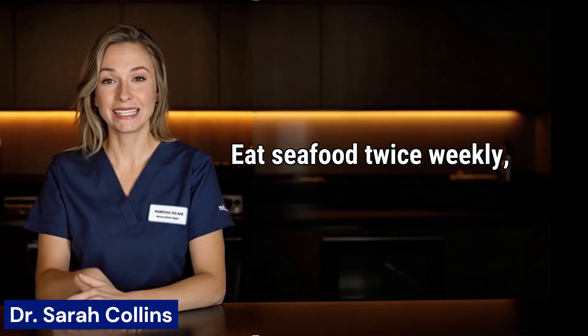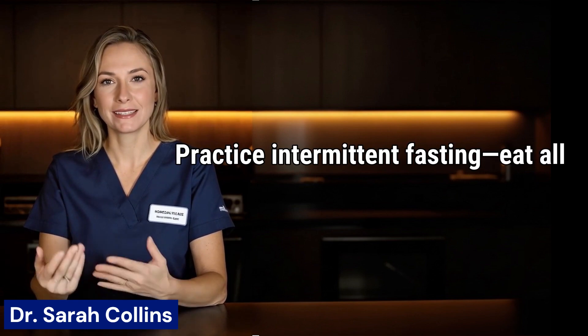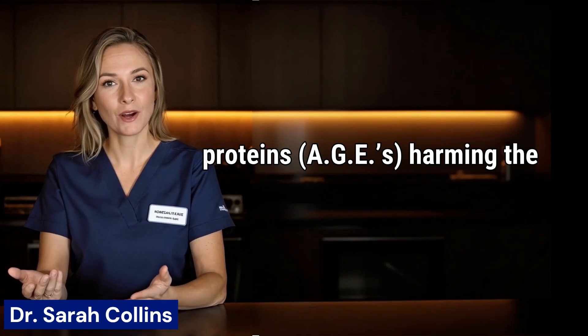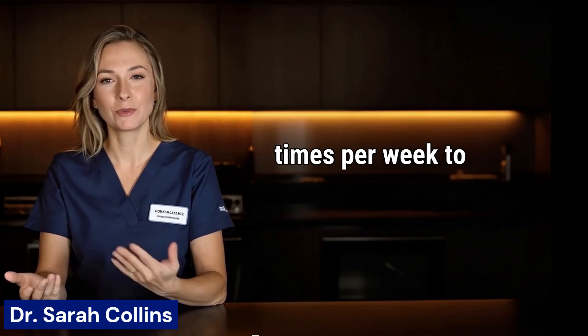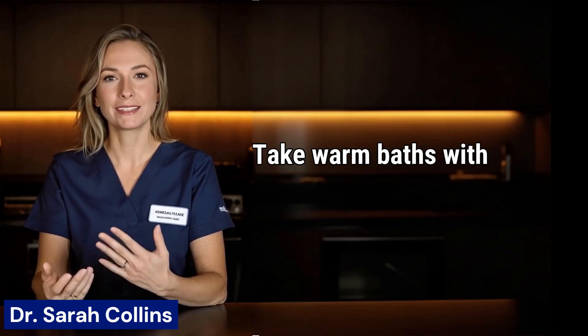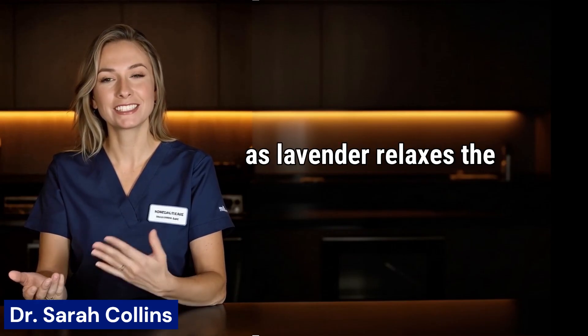Eat seafood twice weekly, including fatty fish, shellfish like clams and mussels, and sea vegetables such as nori or kelp. These supply omega-3s that rebuild brain and nerve tissues. Practice intermittent fasting—eat all calories in a 4-hour window and fast for 20 hours. This activates autophagy, where your body removes sticky proteins and AGEs harming the nerves, and stabilizes blood sugar. Get at least 20 minutes of activity two times per week to raise circulation to the peripheral nerves in the limbs. Take warm baths with Epsom salts to relieve nerve discomfort; heat increases circulation, and adding essential oils such as lavender relaxes the nervous system.